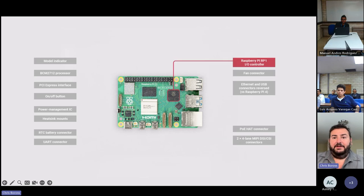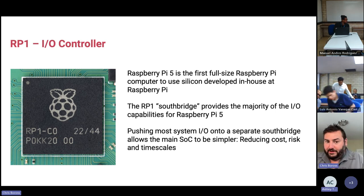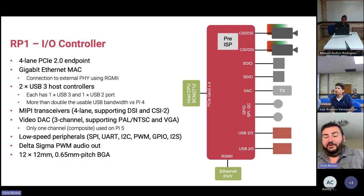Another great thing is that we have our first custom silicon in a single board computer — the RP1. RP1 is an IO controller designed in-house at Raspberry Pi, the first time we've used our own silicon on a Raspberry Pi board. In a PC this would be called a southbridge — it's there to handle the majority of IO on Raspberry Pi 5. HDMI out and the single-lane PCIe bus are handled directly from the main CPU, but pretty much all other IO comes through the RP1.